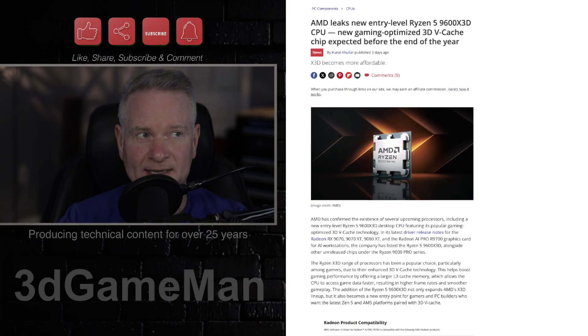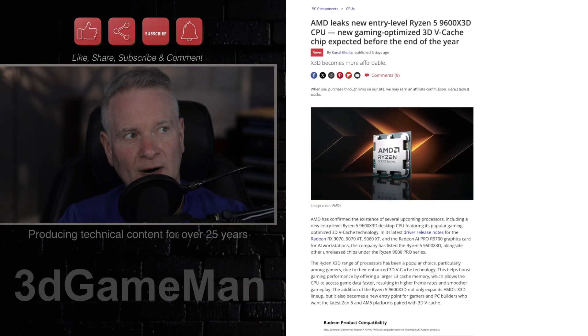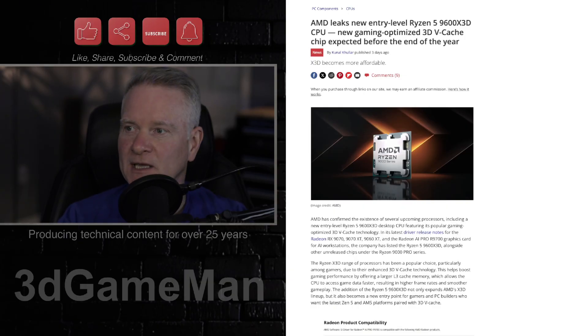It looks like AMD has leaked an entry-level Ryzen 5 9600X 3D CPU. How did this happen? Well, we're going to get into that now.